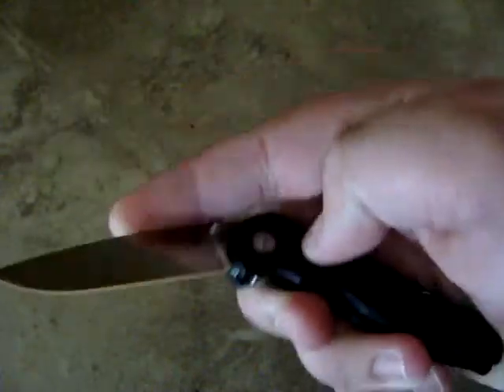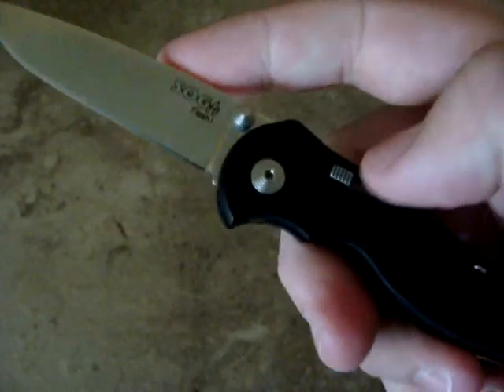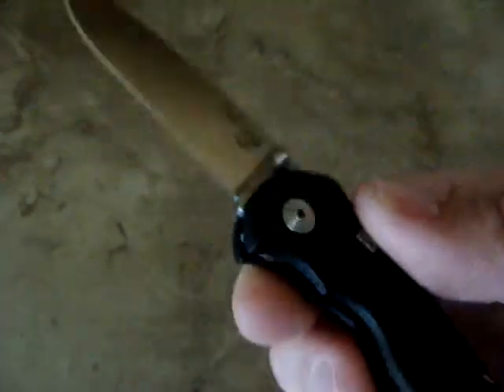Still have not sent this back to SOG. This thing still makes sound when it's open. It's now tighter though when you pull down. So I really did no good taking it apart. There it is.